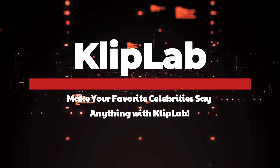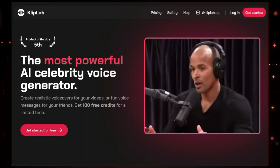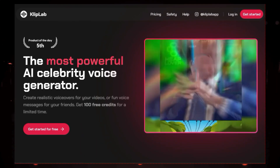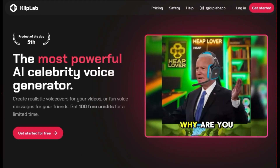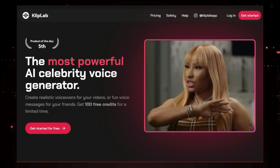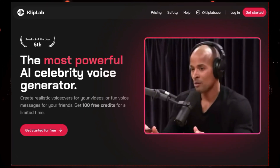Tool number four: Clip Lab. Make your favorite celebrities say anything with Clip Lab. Have you ever wanted to hear a celebrity endorse your product, or wished you could make a funny video featuring your favorite actor's voice? With Clip Lab, now you can. Clip Lab is an AI-powered platform that lets you create voiceovers and lip-synced videos using the voices of celebrities, public figures, and even fictional characters.